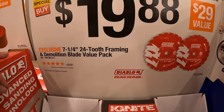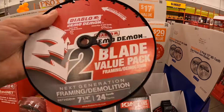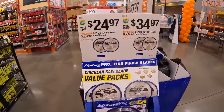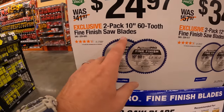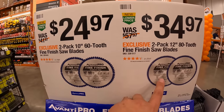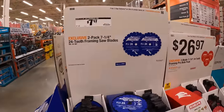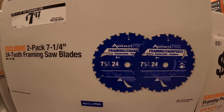For $19.88 you can get the 7¼-inch 24-tooth framing and demolition blade value pack — comes with two. Avanti also has two sales: $24.97 for the 10-inch 60-tooth blade, and $34.97 for the 12-inch 80-tooth blade — the more teeth, the smoother the cut. And a 7¼-inch 24-tooth blade for $7.97 as a two-pack.